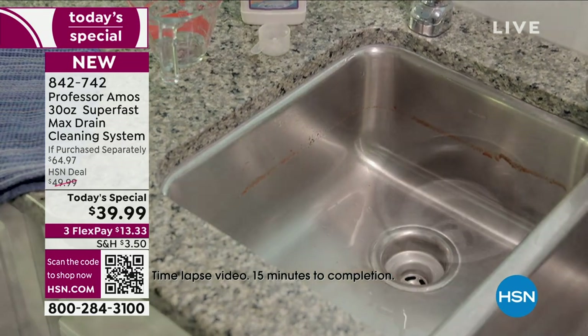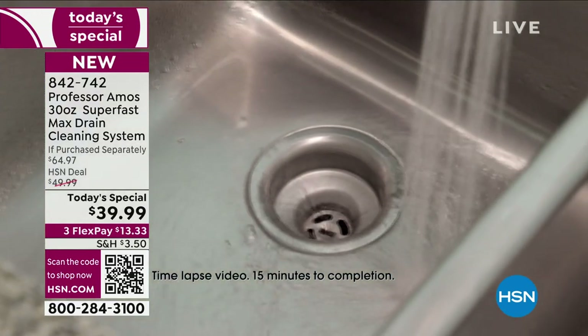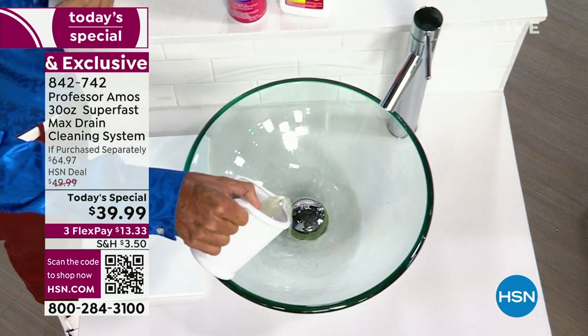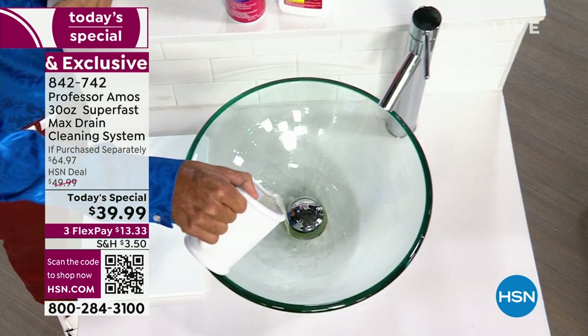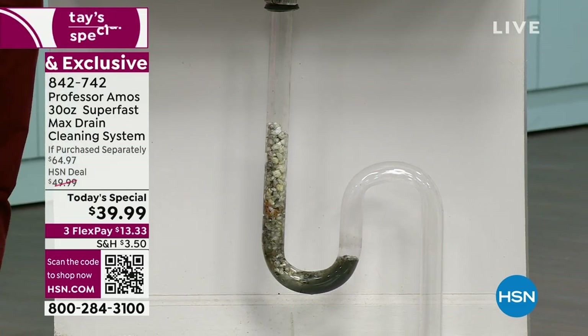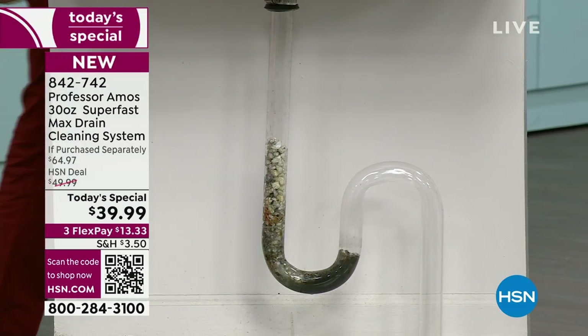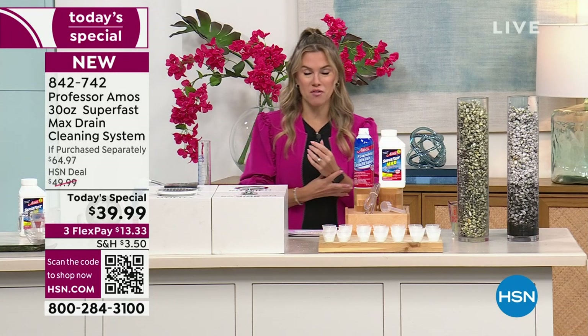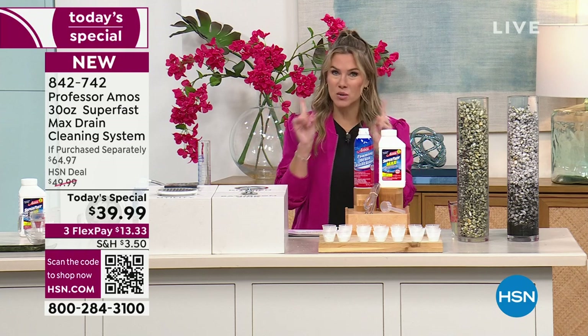It doesn't matter if it's the kitchen, if it's the bathroom, if you are using this in the laundry room — here is the power of a matter of seconds. This is why when the dirt and the oil and the grease and the lotions and the hair and the food get backed up, you need Super Fast to the rescue. This is our first and only Today Special with Super Fast of the entire year.